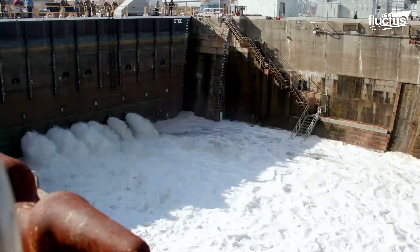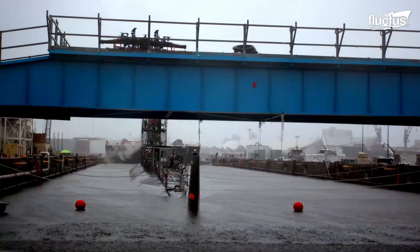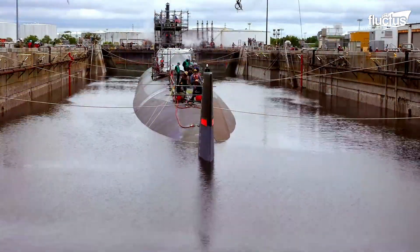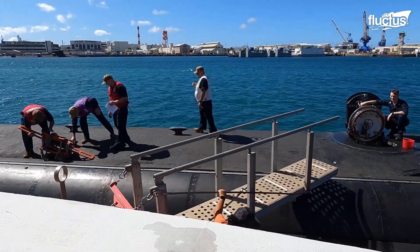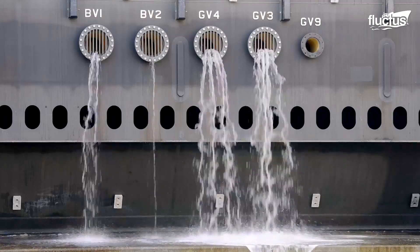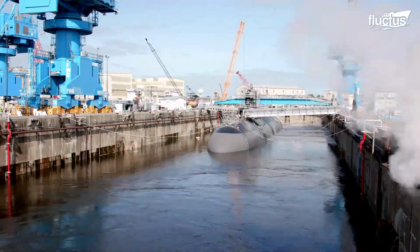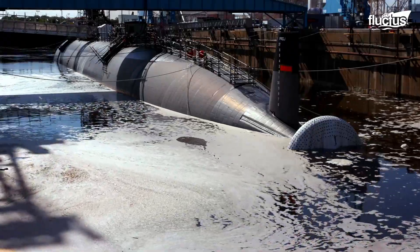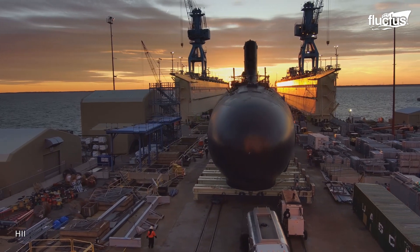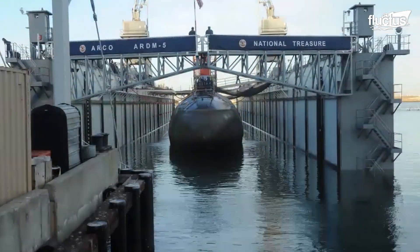To launch the submarine into the water for the first time, it is moved directly into a dry dock canal, which features watertight gates at one side that are closed and opened to let submarines in or out. The canals can be drained and flooded, allowing submarines to be launched into the water or recovered. However, the most preferable method to launch submarines into water is using dry dock barges, which can be raised or lowered simply by filling or emptying their ballast tanks.